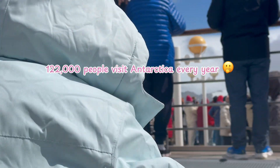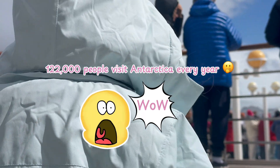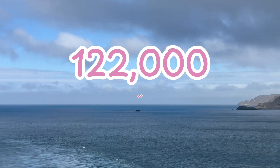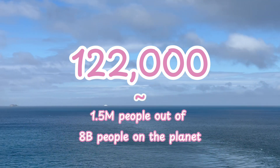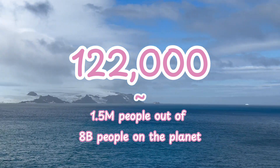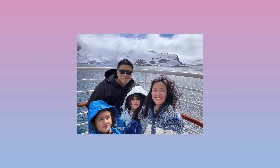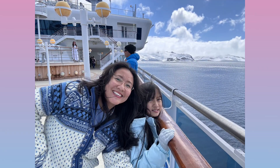About 122,000 people visit Antarctica every year. While that may sound like a large number, an estimated 1.5 million people out of 8 billion people on the planet have ever seen Antarctica, making it one of the most untouched places on Earth.